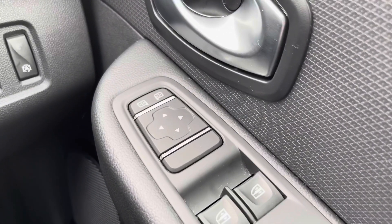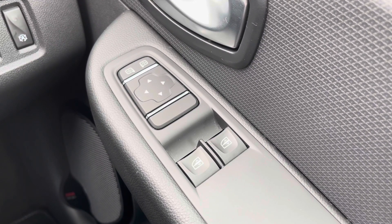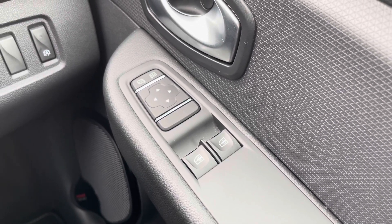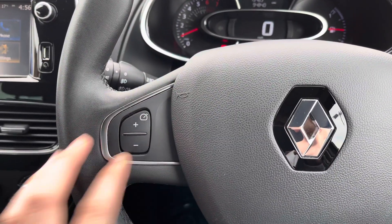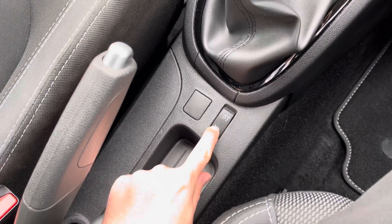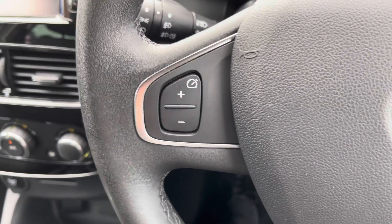Starting on the driver's door, you have your electric mirror adjustments. These are great as you can quickly adjust your mirrors so you can see clearly out of them. It's also nice when parking, as you can quickly put the mirror down to ensure you're in the space or next to the kerb if you're parallel parking. On the steering wheel, you have your adjustments for the cruise control, and to set it you simply push in the centre console. You have cruise control and a speed limiter, which is great for longer journeys as it means you don't have to keep your foot hard on the accelerator.